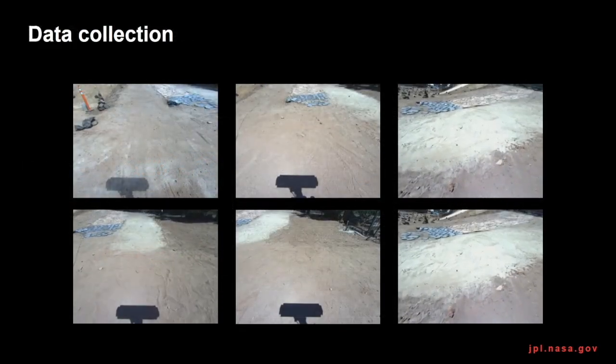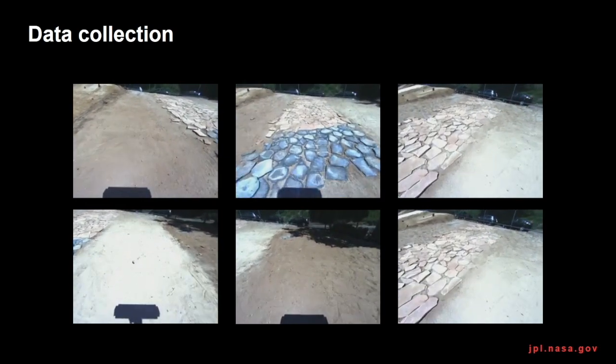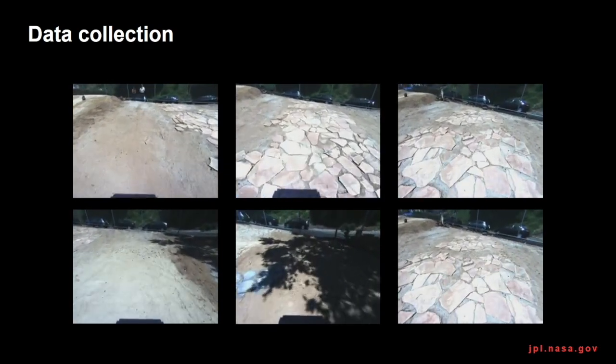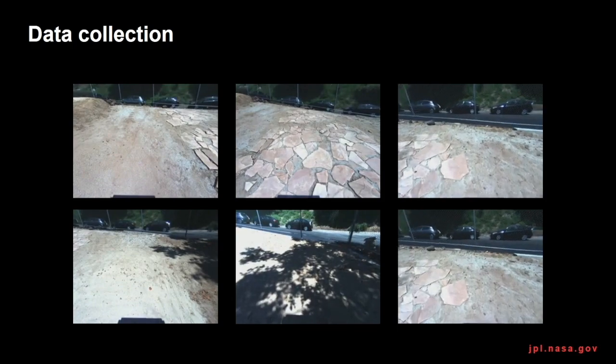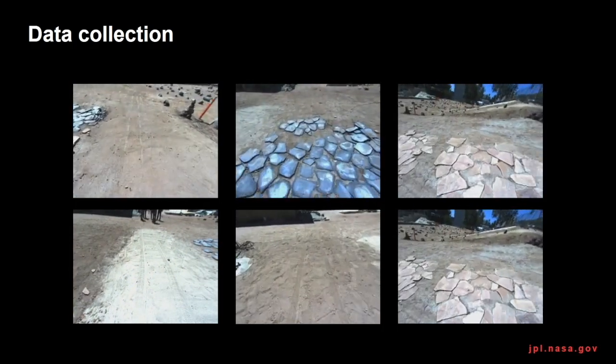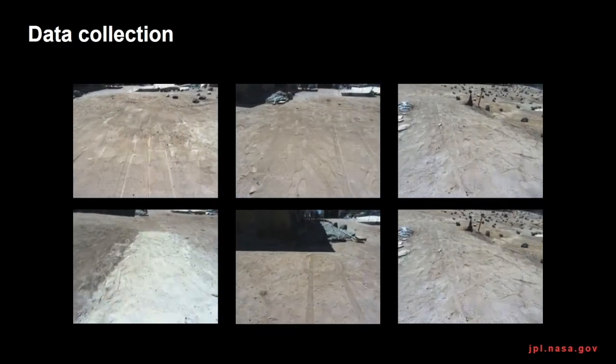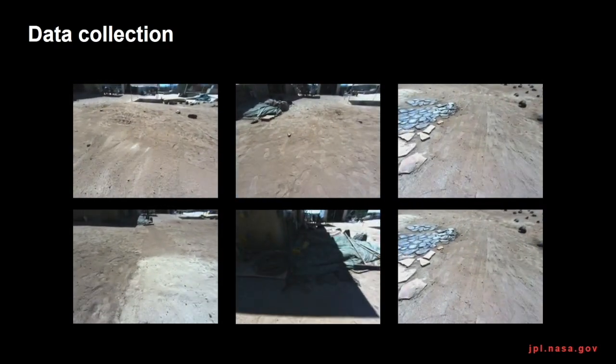We drove the Athena rover on several terrains at the Mars yard to collect the dataset. We used 13 image sequences and driving logs from the rover as a training dataset, each of which consisted of a short duration drive. The average drive time is 9 minutes and a total of 60,600 images were used. Pre-estimated TerraMechanics parameters were also used for the training of V-GIR TerraMechanicsNet.